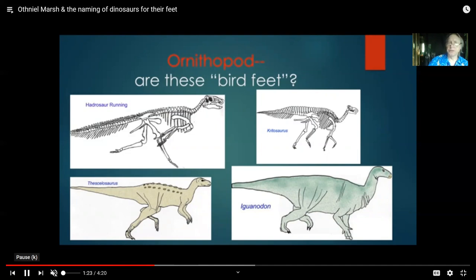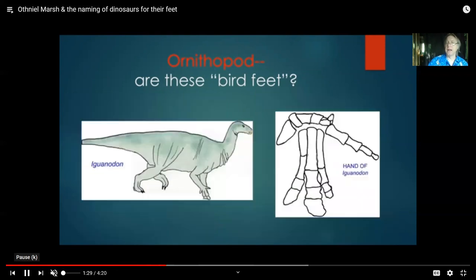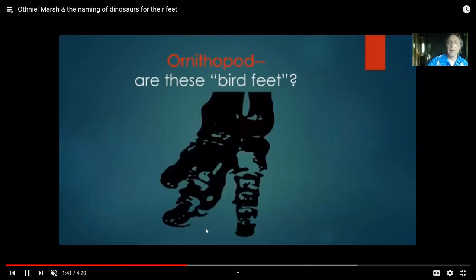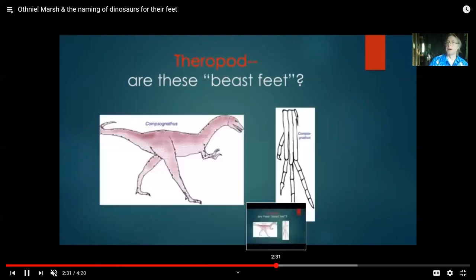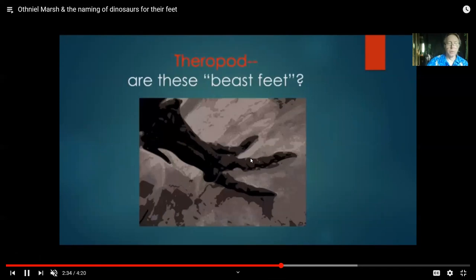Did he, after naming them, forget which group was which? Because the ornithopods, whose name literally means bird feet, actually had widened toes — including Iguanodon, the earliest well-understood member of the group — with large, potentially hoof-bearing toes that seem more like beast feet. Yet they were named 'the bird feet.' But when you look at the meat-eating dinosaurs, which are called theropods, meaning beast feet, lots of them actually have rather bird-like looking feet.